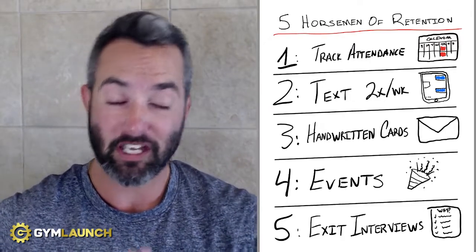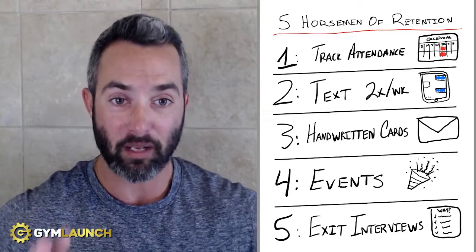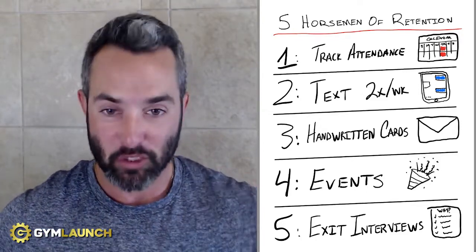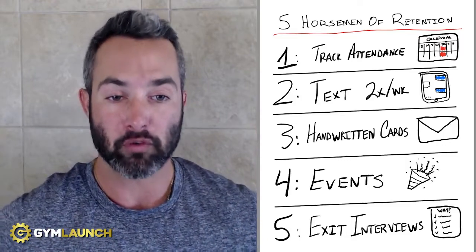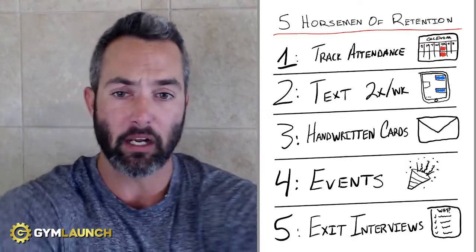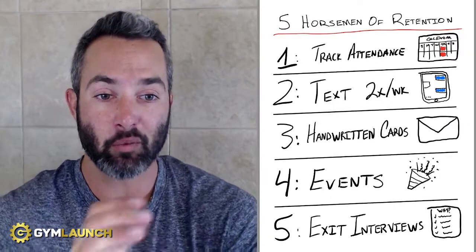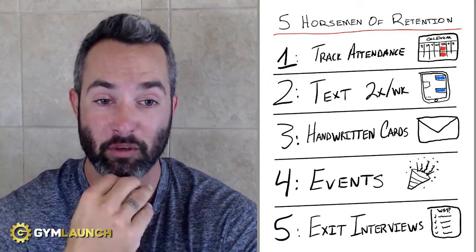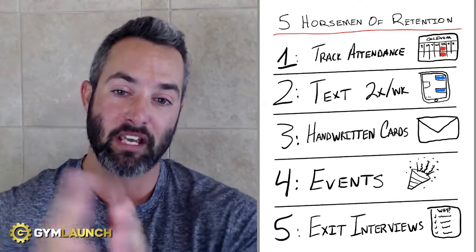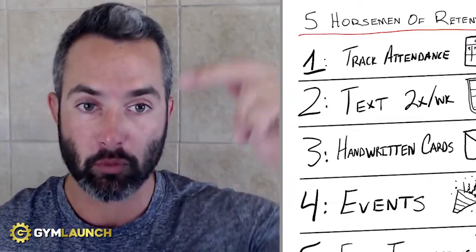Number three is handwritten cards. Yes, I know this may sound tedious, but every single one of the gyms that implement this see their attrition drop by over 67% — it's one of the key pieces of the five horsemen retention system. You may be thinking, "Oh man, that's a lot of work." Yes, it is. But owning a gym is a lot of work as well. So handwritten cards: once a month, they would write a handwritten card to every single one of their members. A simple system — take your entire client count, divide them up into four groups, and week one, hit the first group.